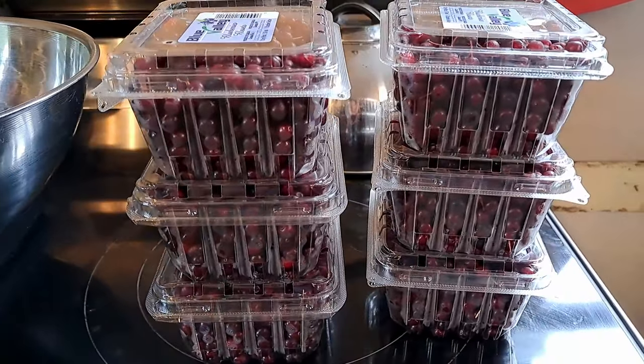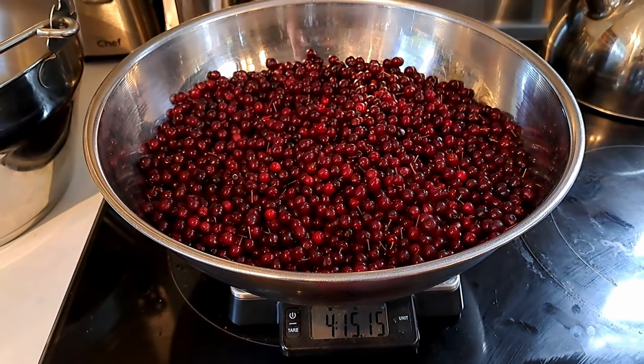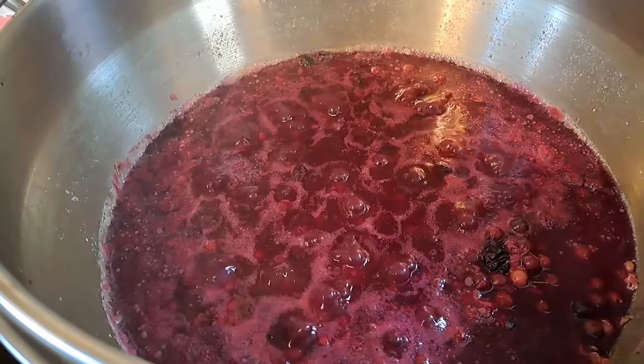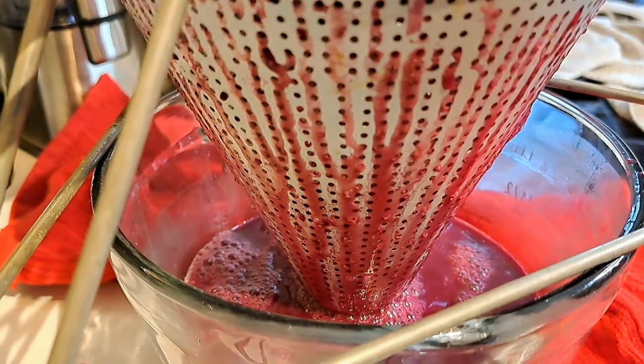Today we're making our chokecherry jelly. We have all our chokecherries that we harvested the other day — I'll link that video above. Hopefully we have around the five-pound mark, because that's about what we need. We need three and a half cups of juice: we put five pounds of cherries in three and a half cups of water, let that simmer, then strain it. We ended up with a little over four cups of juice, so we're going to retain that extra three-quarters cup and use it later with some black cherries I need to harvest to make some syrup tomorrow.